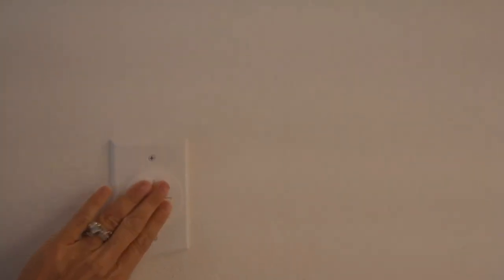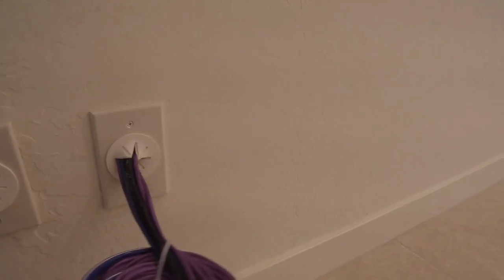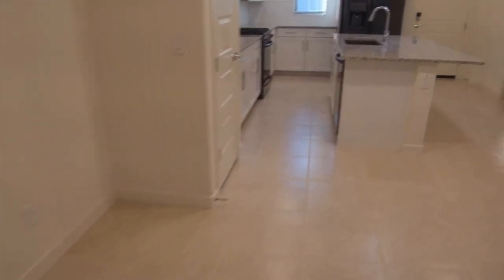Here you're going to notice they have all of the plugs for your television, entertainment type of system, and Wi-Fi. And this all connects to that panel we were looking at upstairs.